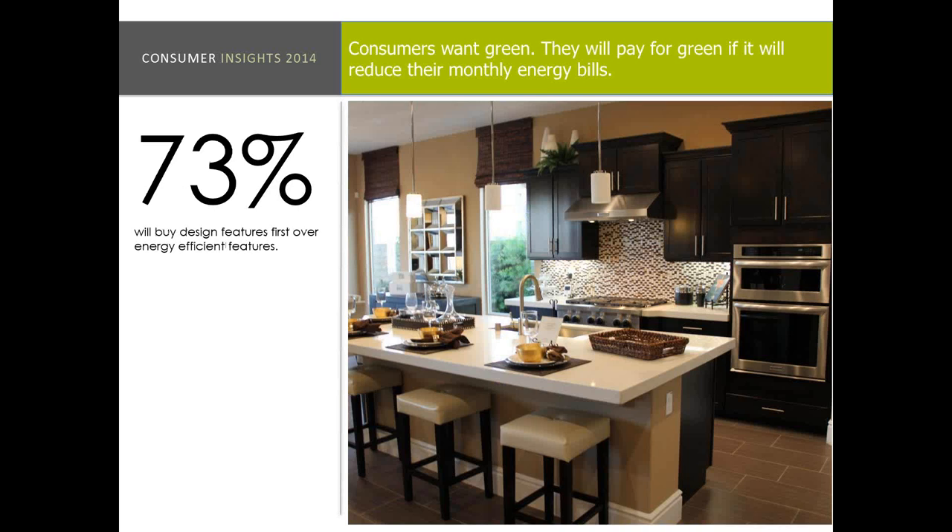73% actually said they would buy design features first over energy efficient features. So it's important to note — they still want their granite countertops, they still want their Java cabinets, which is the number one color consumers want today. It's really important to be thinking about the big wow items in the home. Hit those big ticket design features first and then show them how you've thought about their monthly expenses through energy efficient features and being a sophisticated builder.